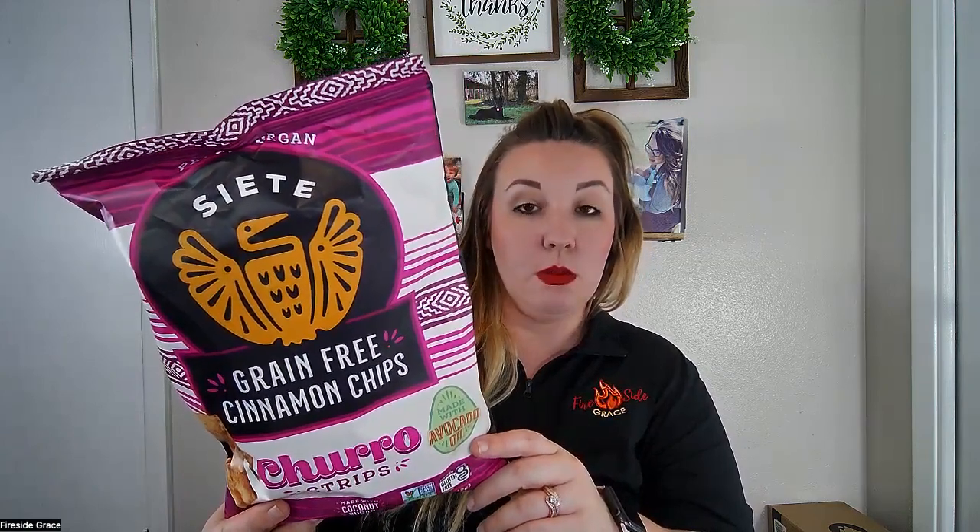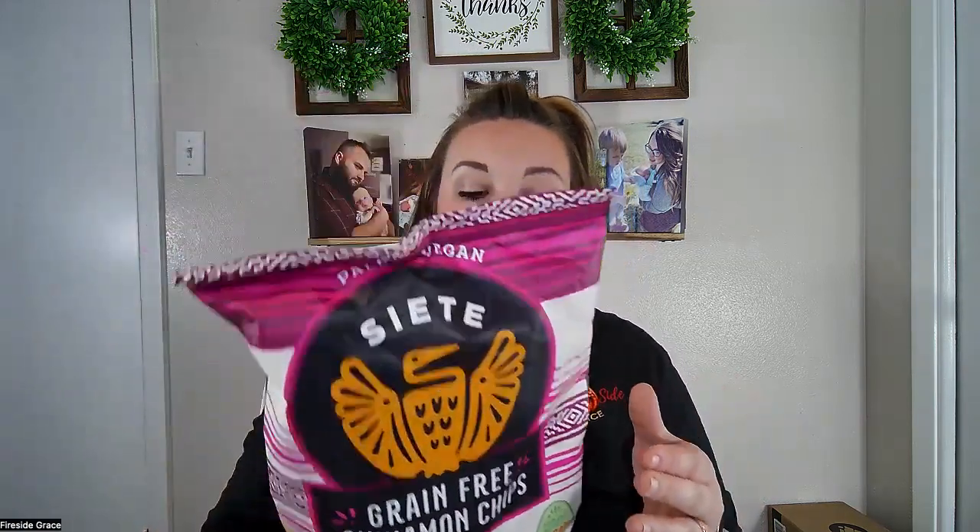So this grain-free cinnamon chips snack is gluten-free, grain-free, dairy-free, soy-free, vegan, and paleo. The ingredients are really not that bad either — we've got cassava blend (cassava is a root vegetable), avocado oil, coconut sugar, agave syrup, pumpkin powder, cinnamon, psyllium husk powder, sea salt, vanilla powder, and it contains coconuts. There's nothing in here that just stands out as a carcinogen, which is really good news.